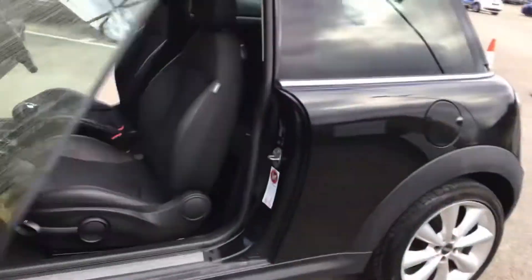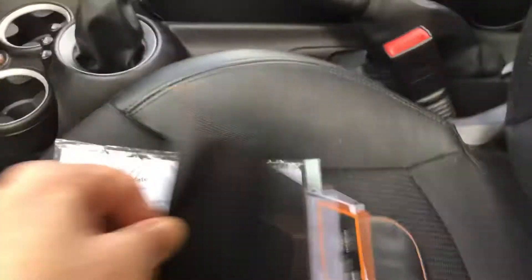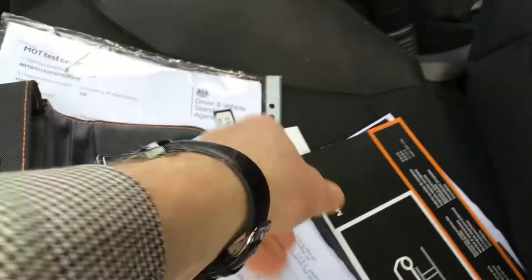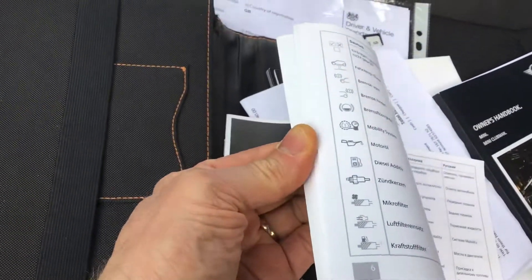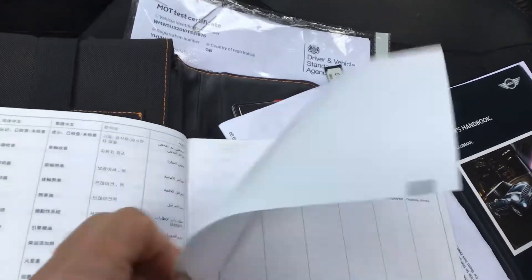All the books are here, so everything is here. It's MOT'd to August 2021, all the books are here, and service history with Mini.